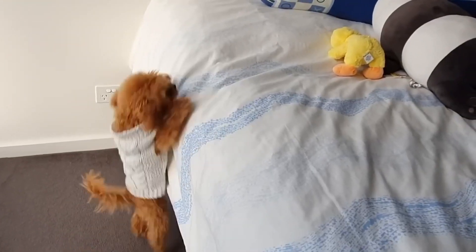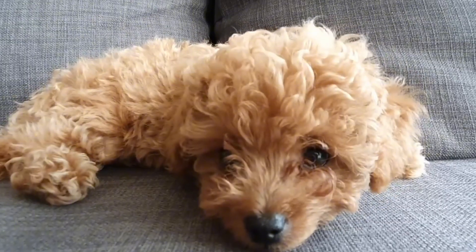Poodles are not only hypoallergenic, but are also great family dogs, being both affectionate and playful.